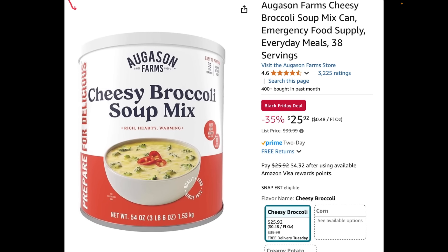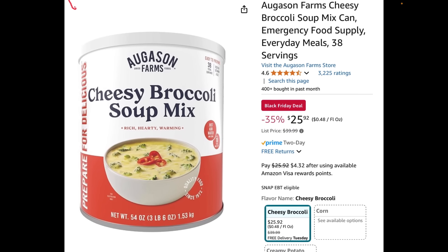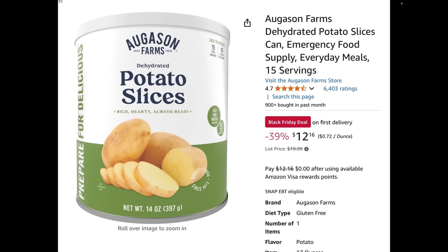Augason Farms does have a few sales going on — they're calling it a Black Friday deal. The cheesy broccoli soup mix I've seen go as low as $21 over the past year; this is as low as it's been recently. There may be shorter-duration sales on actual Black Friday or Cyber Monday. They also have dehydrated sliced potatoes. The cheesy broccoli soup mix is great to stock up on because it's veggie and ready-to-go soup — just boil it and you've got soup. Potatoes always go over well too; rehydrate them and you've got potatoes for relatively cheap calories.